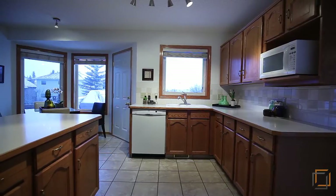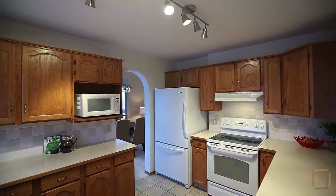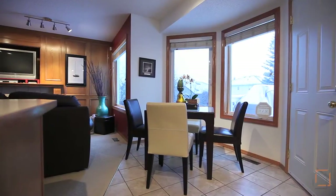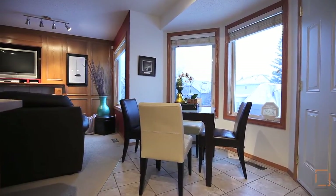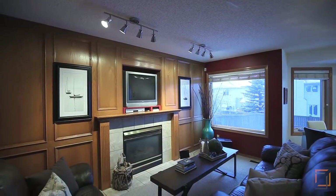You will love the solid oak cabinets in your spacious kitchen where ample counter space allows you to easily prepare meals. This open area includes a cozy dining space and a living room where you can warm yourself near the fireplace.